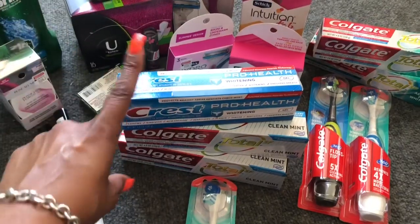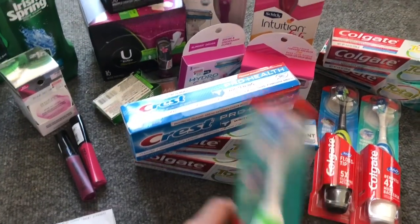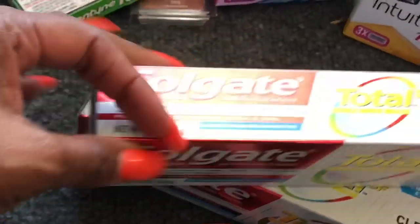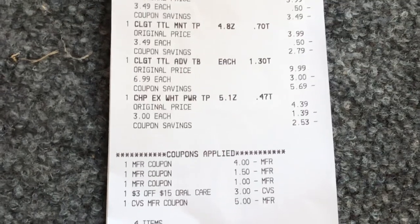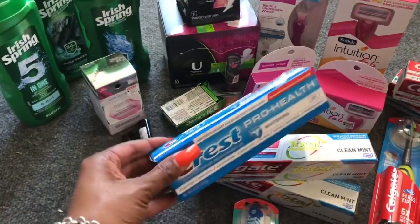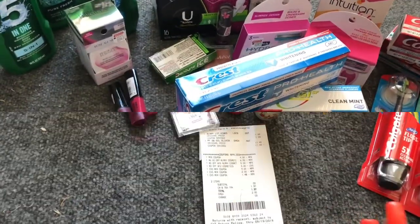Next I did the Crest deal — on sale for $3, with a $1 off one coupon sent to my CVS app. I did the Colgate Total deal using the $4 off two coupon from coupons.com, and I purchased a spin brush. The Colgate Total SF Clean Mint worked fine with that coupon — no beeping. I had a $1.50 off the Colgate spin brush and $1 off the Crest toothpaste. I had a $3 off $15 oral care CRT and rolled $5 in Extra Care Bucks. My subtotal was $2.47 and I got back $2 for Crest, $4 for Colgate, and $2 for the spin brush.